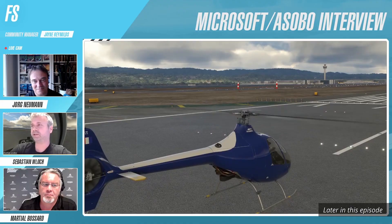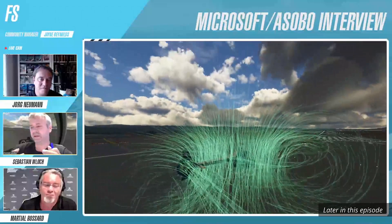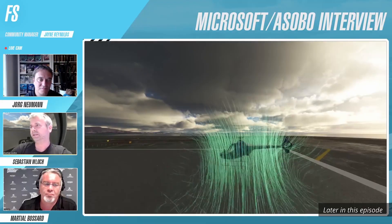Hello everyone. After a brief period of time off and relaxation, we are back for another weekly flyby. Watch until the end as we have a lot to cover, including some exciting stuff about helicopters in Microsoft Flight Simulator, which we will be covering later since we go through the news in chronological order.